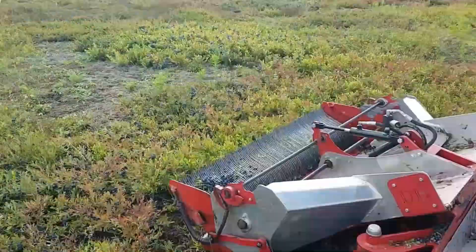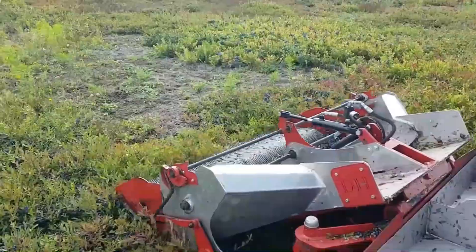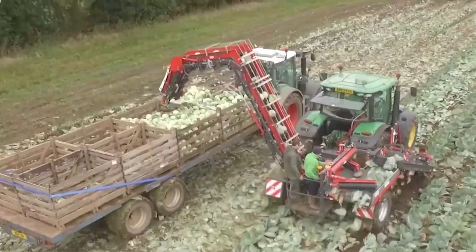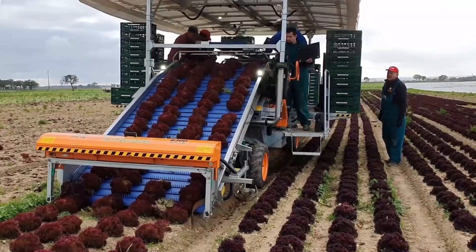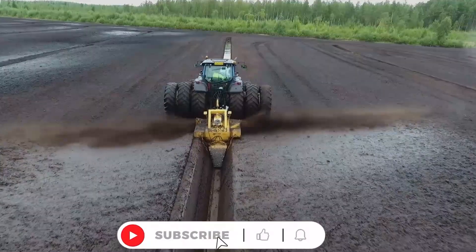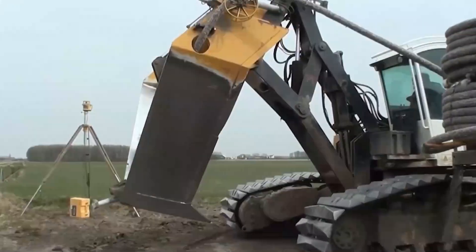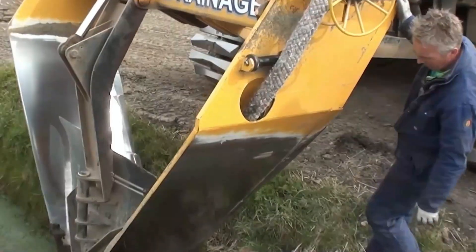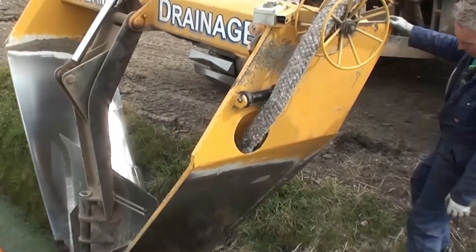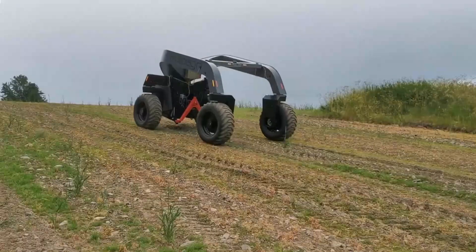The agricultural industry's advancements in the current Industry 4.0 era are drastically altering human existence. We are seeing firsthand how agriculture is transforming not only the way we generate food, but also our daily life, thanks to the development of sophisticated machinery and cutting-edge technologies. Join us as we discover the capabilities of contemporary agricultural equipment and how they affect our daily life.